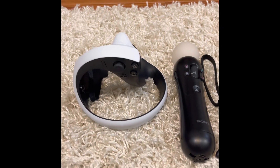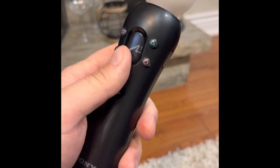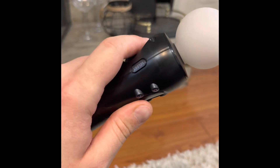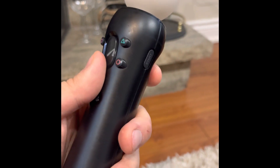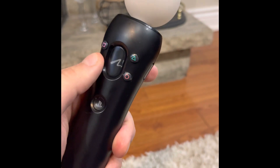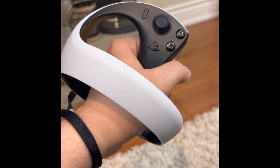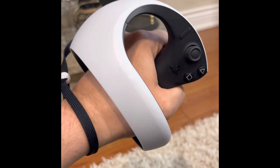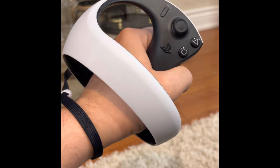Moving on to the controllers — I'm glad we're done with the PlayStation Move controllers. They were from the PS3 era, didn't track well, and felt clunky and thrown together. I'm glad Sony has moved on to more modern, sleek-looking controllers — something more in line with what you'd find on higher-end VR units today.